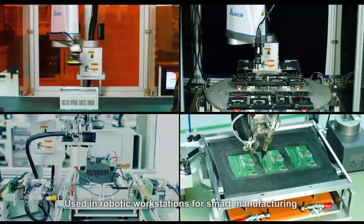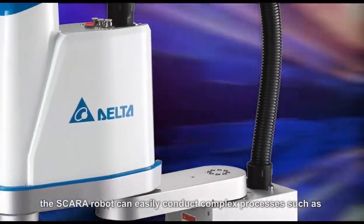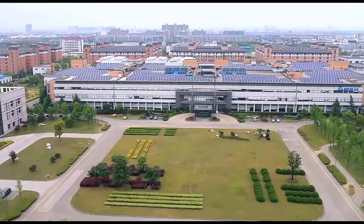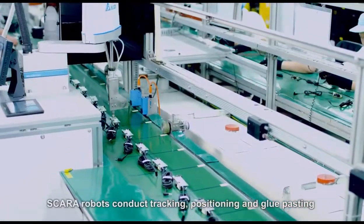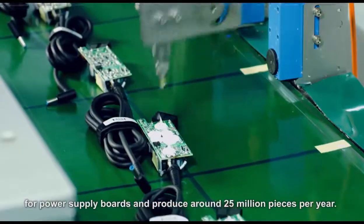Using robotic workstations for smart manufacturing, the Scara robot can easily conduct complex processes such as insertion, screw locking, glue pasting, pick-up of plates, and many others. At Delta production facilities, Scara robots conduct tracking, positioning, and glue pasting for power supply boards, producing around 25 million pieces per year.